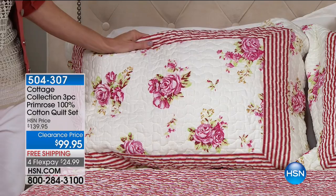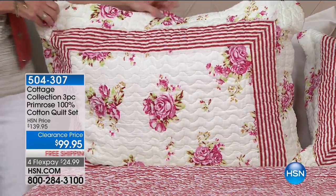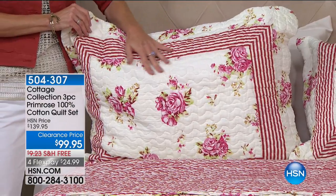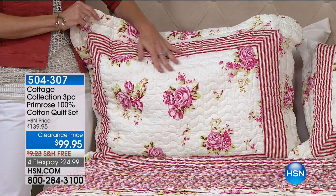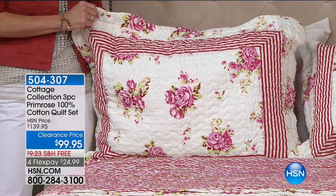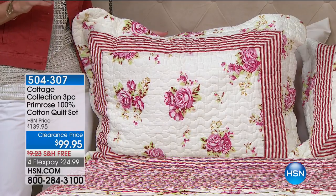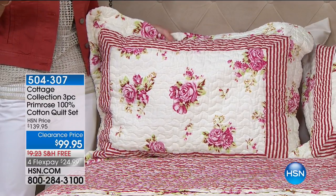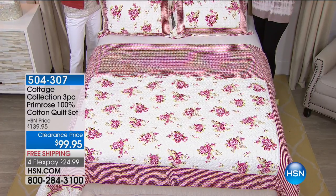This is beautiful — we're going to start with this collection. It's the Primrose Quilt Set. Not going to be seen later; this is the one and only airing, and it is $30 off tonight. You get the quilt and the two shams in all sizes — twin, full queen, and king. The Cottage Collection is all about the beauty, the comfort, and the function. When you look at this quilt, it really is that celebration of time past.